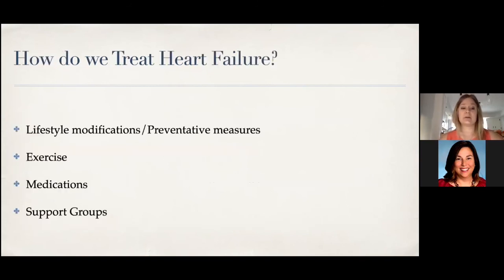How do we treat heart failure? Lifestyle modifications are key: exercising, quitting smoking, and eating healthy nutritious food — all the colors, whole grains. There are also medications available, and there are support groups for people who have heart failure to connect with others. The medications we have are quite extensive, and there are many new medications for both weak and stiff hearts now, which is very exciting because they are helping people live better quality of life, live longer, stay out of the hospital, and feel good.